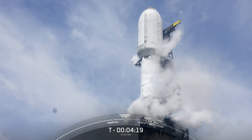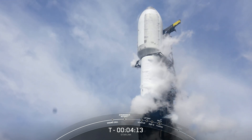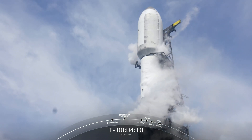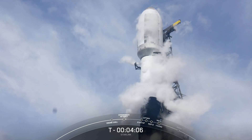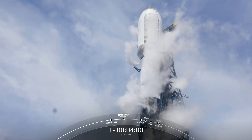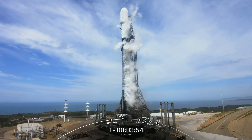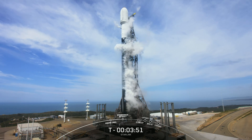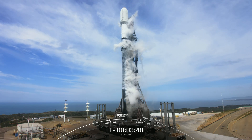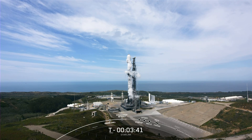We should start to see the clamp arms start to open up around the payload fairing just at the top of your screen there. Those clamp arms have started to open in preparation for launch. Those clamp arms are connected to our transporter erector, also known as the TE — the large truss structure next to the rocket used for rollout and to route propellants and electrical power to the vehicle in preparation for launch. The TE has also started to retract away from the vehicle as we gear up for launch.